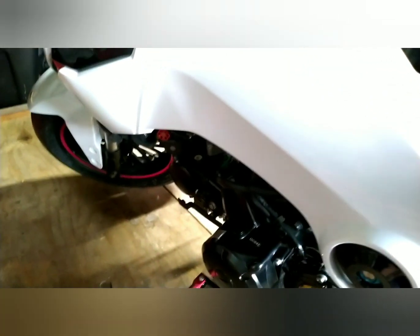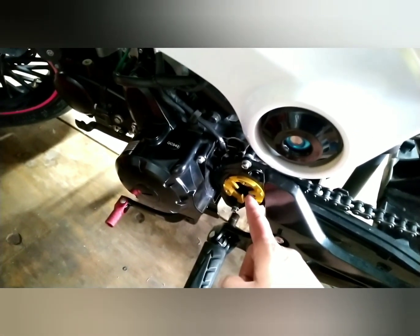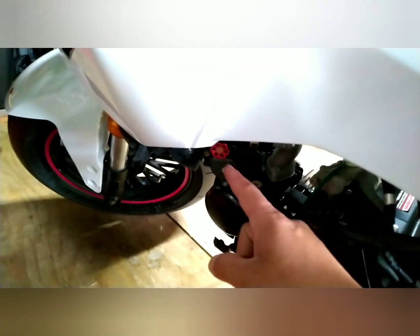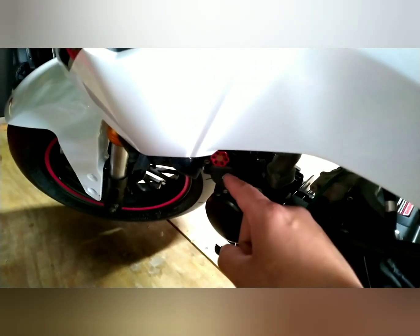I checked the spark plug the other day — it's a nice brown caramel color, so I know it's running great. I've had it up to almost 60. We have a 17-tooth sprocket in the front, original 34 in the back, and it's running great. I swapped it out to full synthetic. I'm running a 38 pilot and a 110 main because of our elevation, and it's running great.